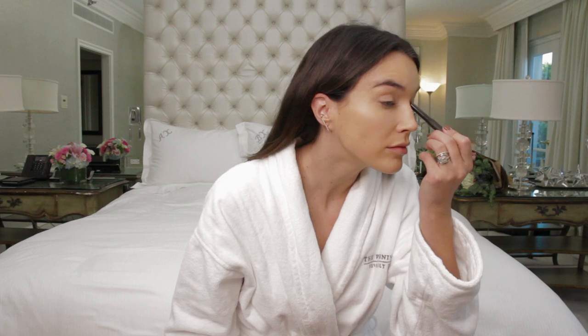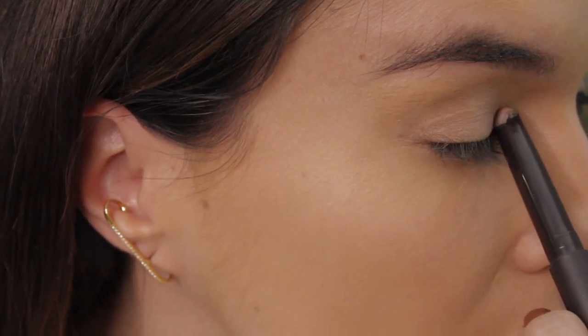Next I use the Laura Mercier Caviar Stick on my eyelids to add a little bit of a brightening color.